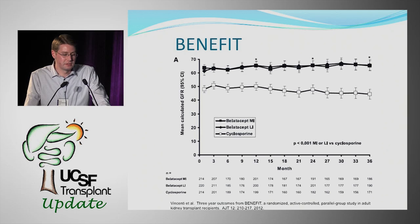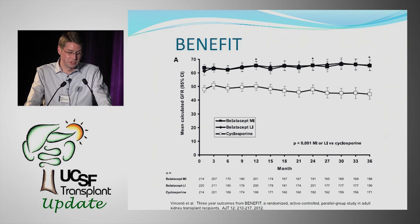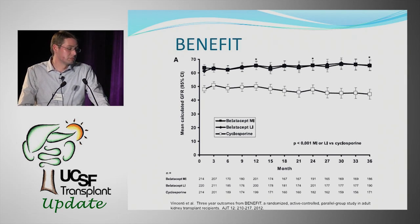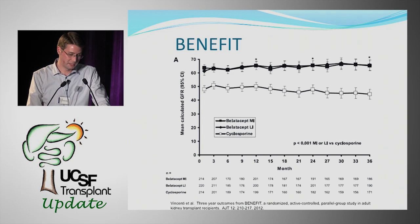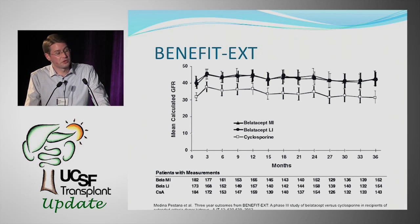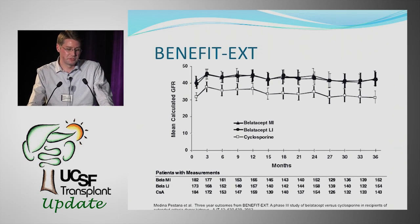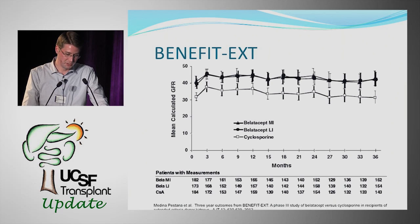The first trial, called Benefit, looked at patients who received a deceased donor renal transplant from a standard criteria donor or a living donor. The big excitement with BELATASIP was the benefits seen in renal function. Patients treated with BELATASIP compared to cyclosporine showed a significant difference in eGFR favoring BELATASIP. The same held true in Benefit EXT, a study in expanded criteria donor kidneys, DCD kidneys, or kidneys with cold ischemia time over 24 hours — still showing a significant eGFR difference favoring BELATASIP over cyclosporine.